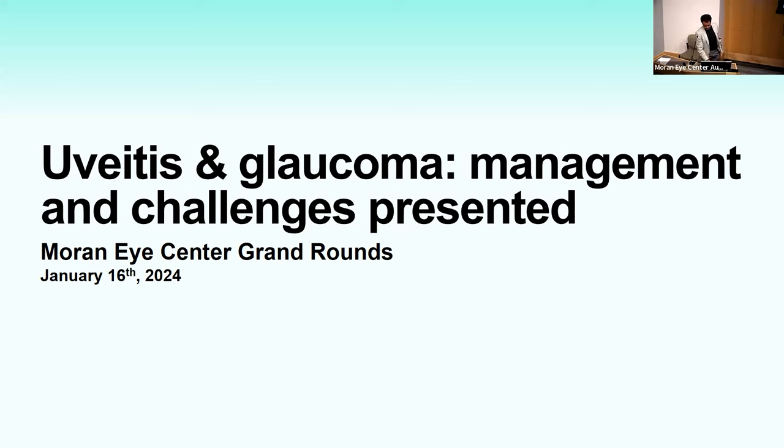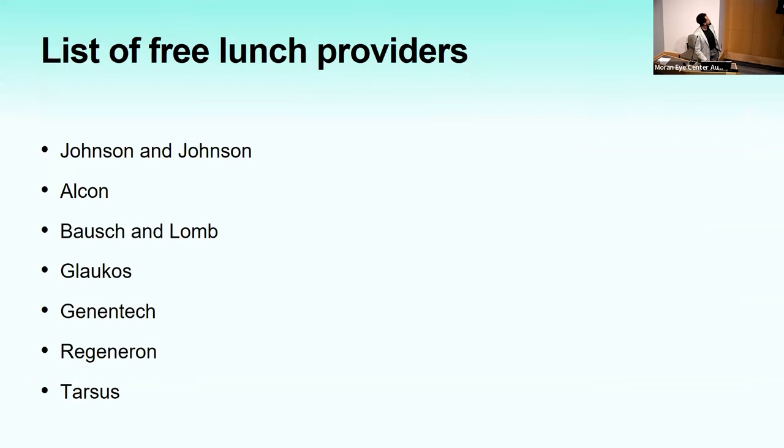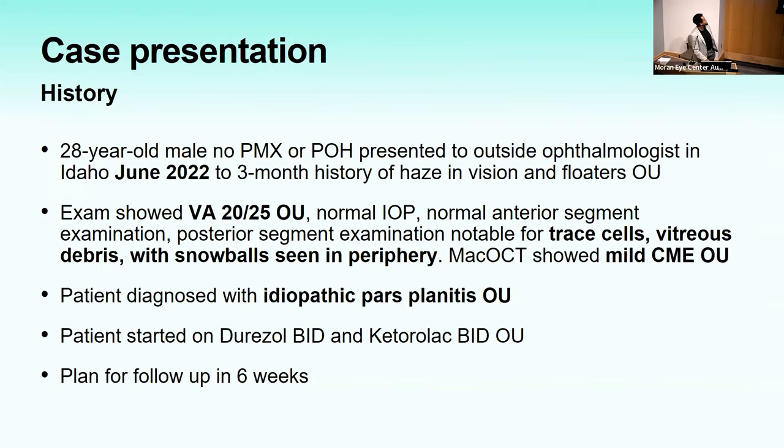Disclosures: as residents, we're in the CMS Open Payments database whenever drug reps provide lunch or dinner. His list of free lunch providers includes Johnson & Johnson, Bausch & Lomb, and Genentech.